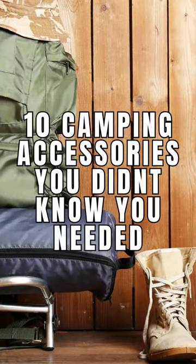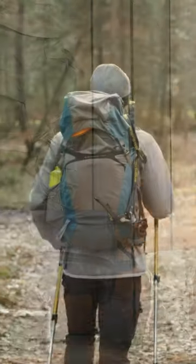See our full video for the 10 camping accessories you didn't know you needed. Until next time, stay adventurous!